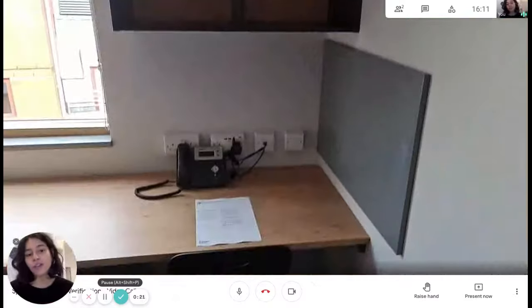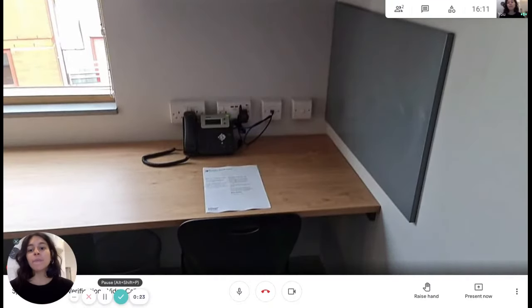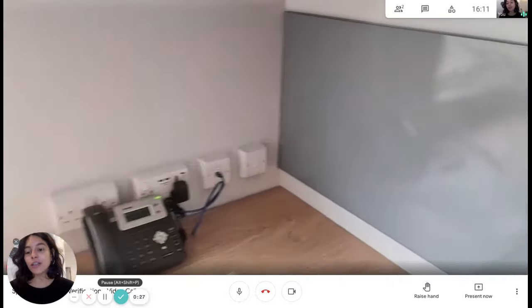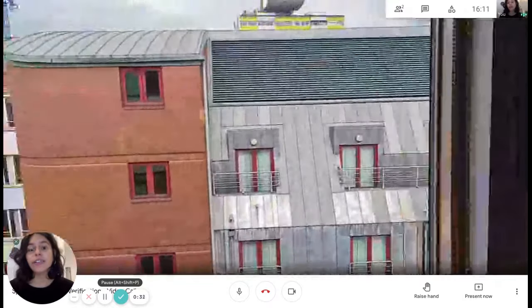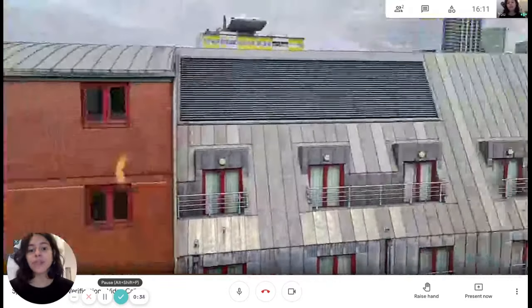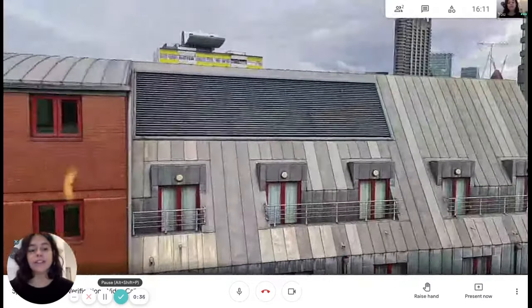We have a magnetic board over there where you can place photos or notes, whatever you want. We also have a window — because we are high up, we're on the eighth floor — and there you go, this is the view. Really, really nice.